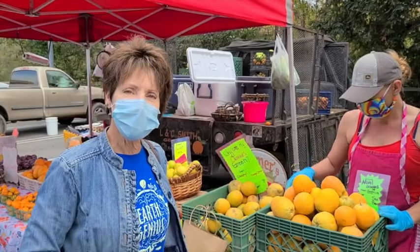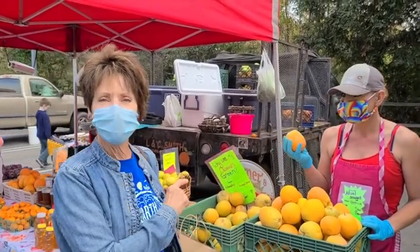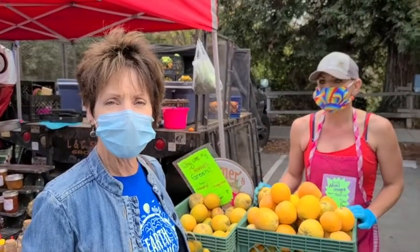So we went looking for the Million Dollar Orange, and we're not going to find the Million Dollar Orange here because this is all produce that is sold locally. It is grown locally and sold locally.